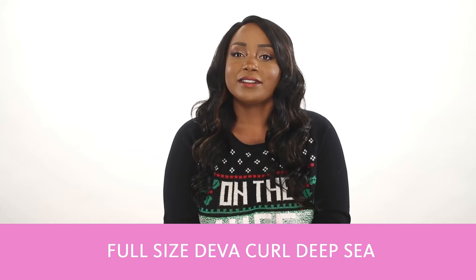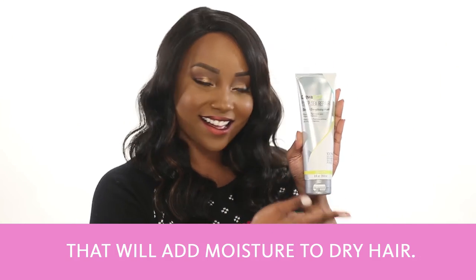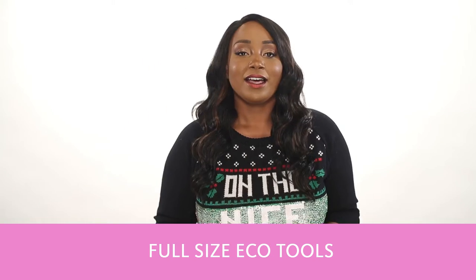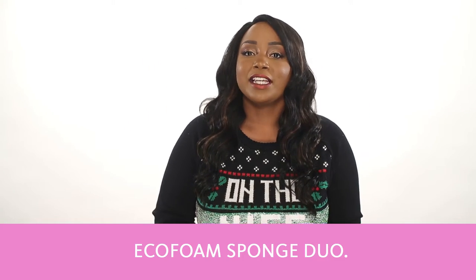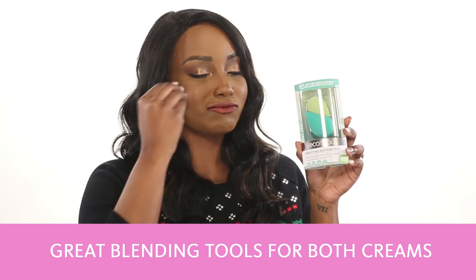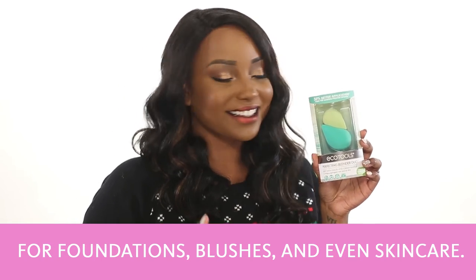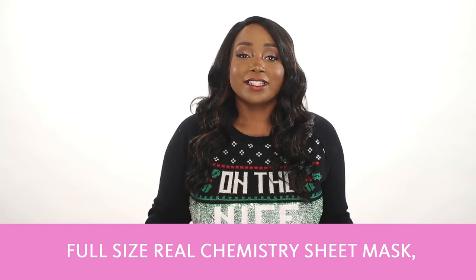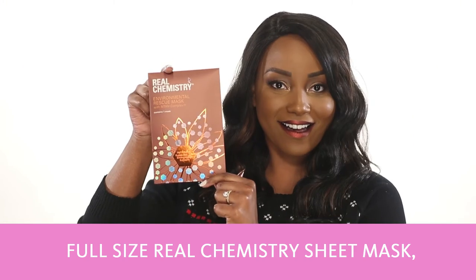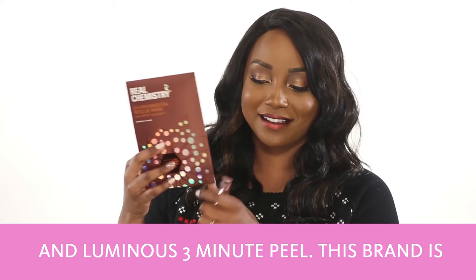Full-size DivaCurl Deep Sea Repair Mask, which is an amazing strengthening hair mask that will add moisture to dry hair. A full-size EcoTools EcoFoam Sponge Duo — these are great blending tools for both creams and powders, and you can use these babies for foundations, blushes, and even skincare! And finally, a full-size Real Chemistry sheet mask, Mini Environmental Rescue Oil, and Luminous 3 Minute Peel.